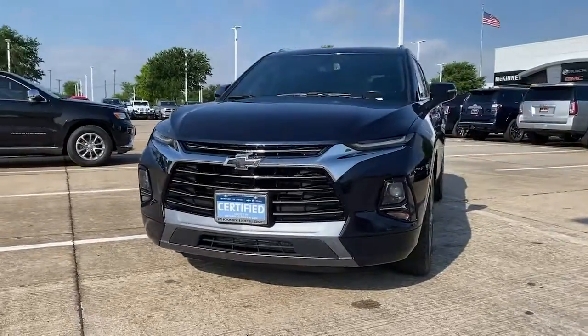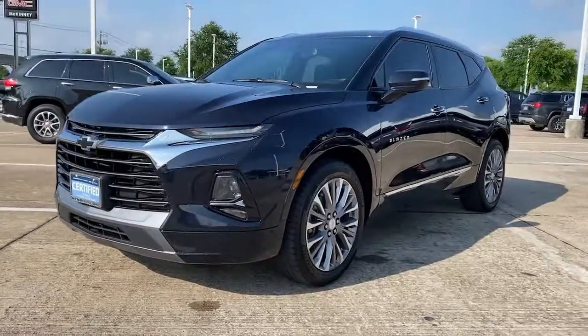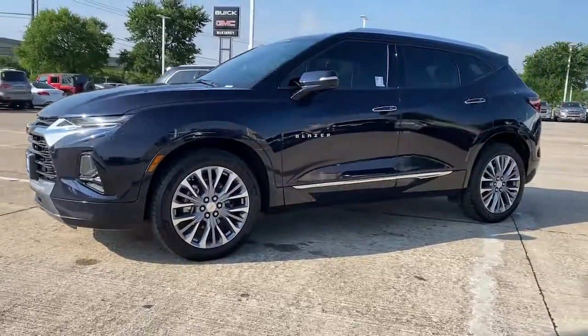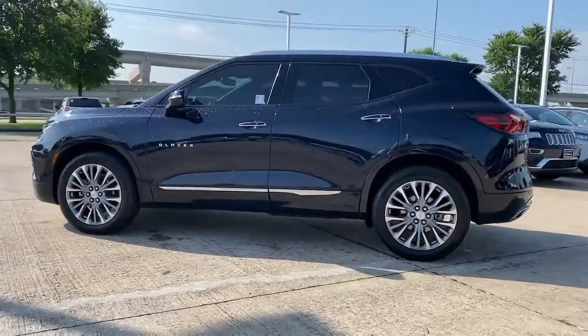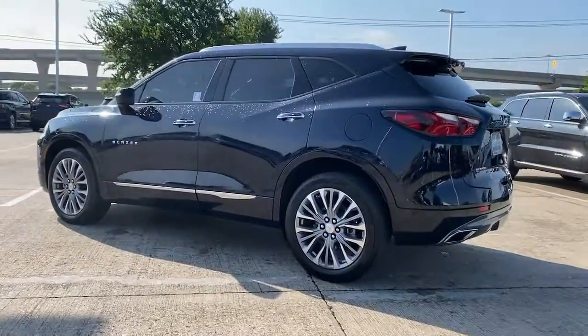Go home happy with the 2020 Chevrolet Blazer. This vehicle still has fewer than 30,000 miles on the clock, so it won't last long. This vehicle delivers the best of sporty styling and modern efficiency.